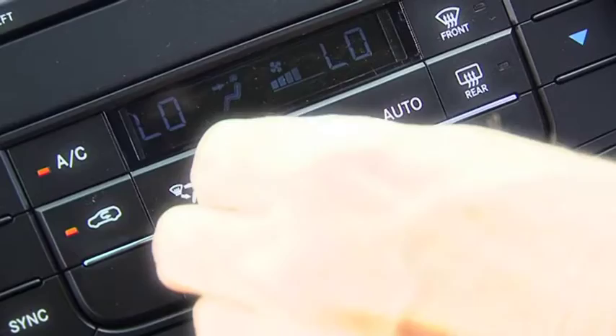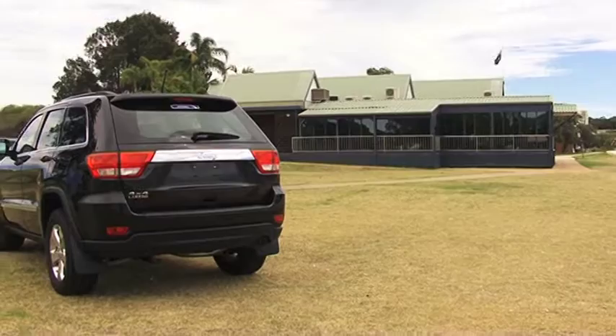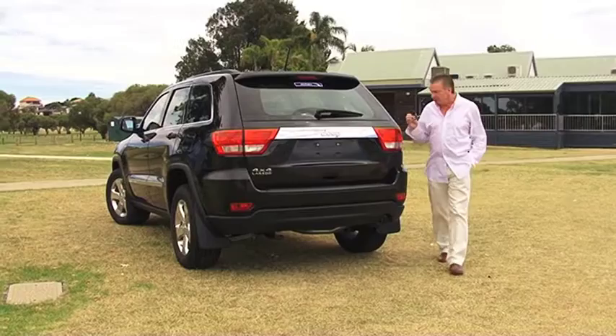The extensive list includes dual climate control air conditioning, heated front seats, 18-inch alloy wheels, power windows, cruise control, rain-sensing wipers, power-operated front seats and trip computer. Safety features include seven airbags and stability control.